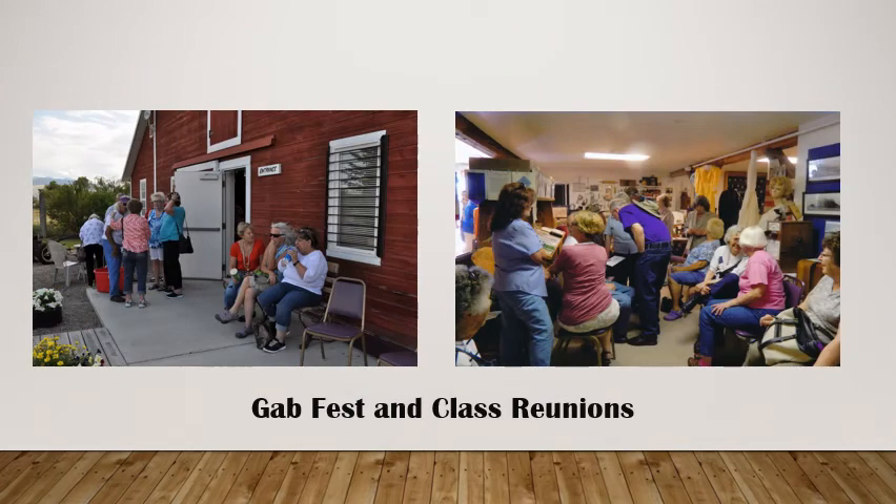There are other great things that happen here. Every year we have our annual Gab Fest, which usually takes place during Frontier Days weekend. A lot of class reunions gather there — it's kind of fun to go through the museum and reminisce about things you remember from your childhood when you were growing up here. And it's a great place to just meet other people.